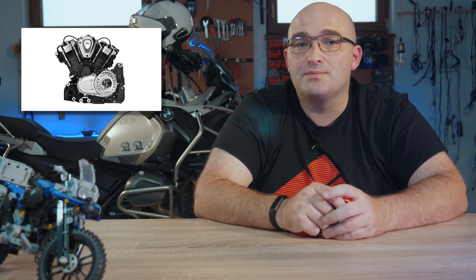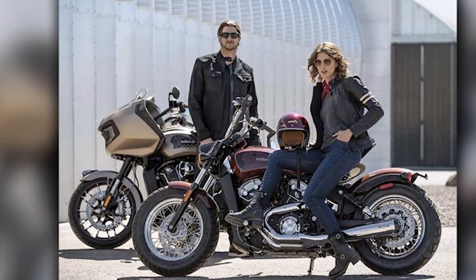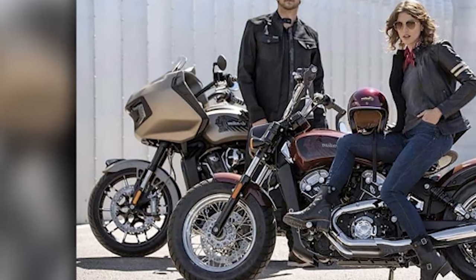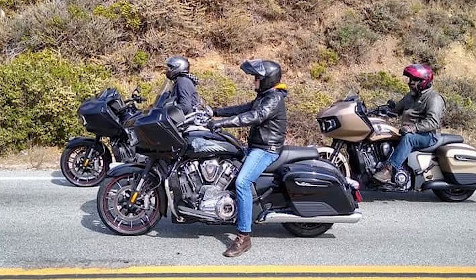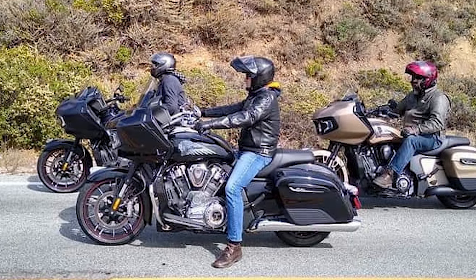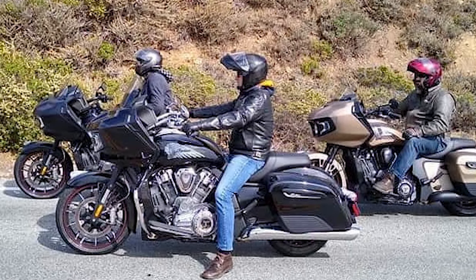Speaking of the new bike, the Challenger was leaked a good couple of months ago, and we managed to get some nice, if not blurry, photos out of it. But now Indian seems to have leaked an official photo themselves. While introducing their 2020 Indian Scout lineup, a very happy Challenger sits in the background. Then some other public photos seem to have made their way online, and as of now we have a pretty complete picture of the bike. It obviously looks production-ready.